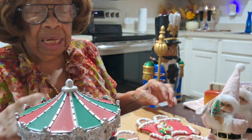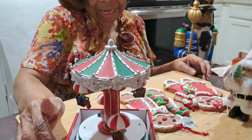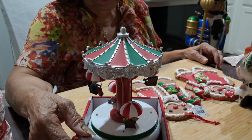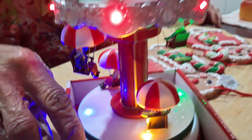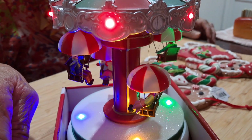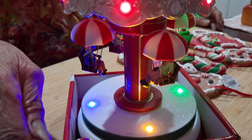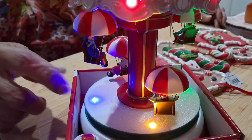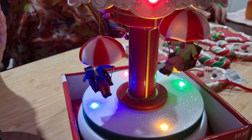I have a little umbrella ride — well, like a merry-go-round. I'm going to go ahead and show this to you. It makes this music and the little people go up and down. It's very cute.